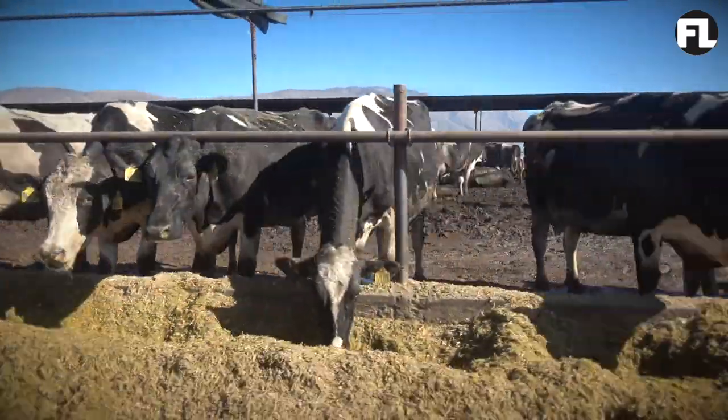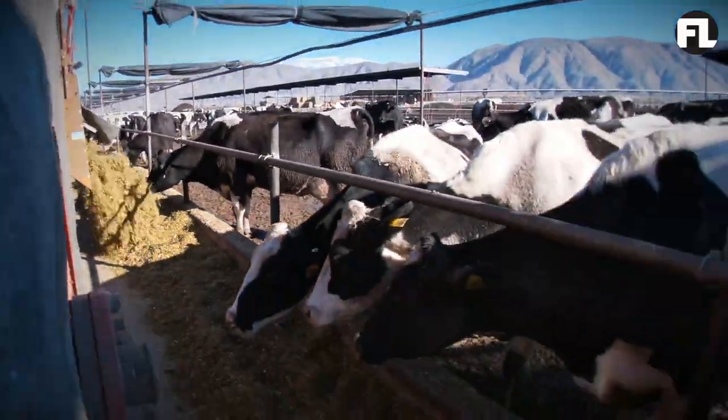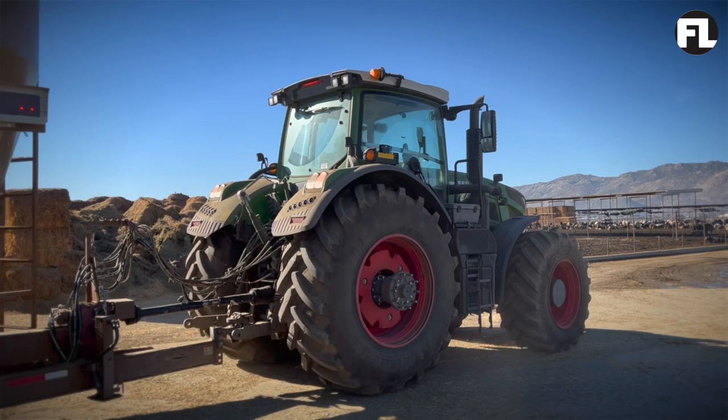Fendt was a good fit for the Ramona operation because of the fuel efficiency when running feed wagons. It runs at about 1,600 to 1,650 RPMs compared to some of our competitors running at 2,200 RPMs. Lower RPMs make the engine last longer and provide great fuel efficiency. The fuel difference alone makes the payment on the tractor.